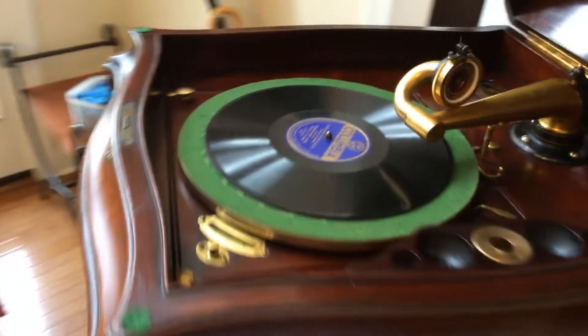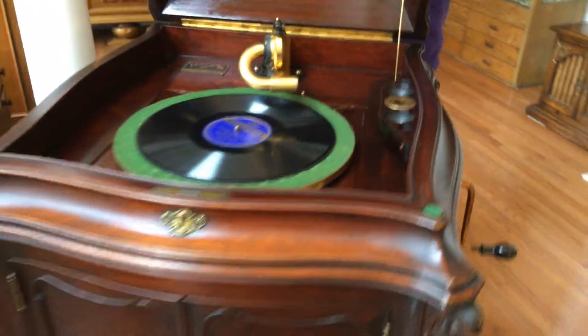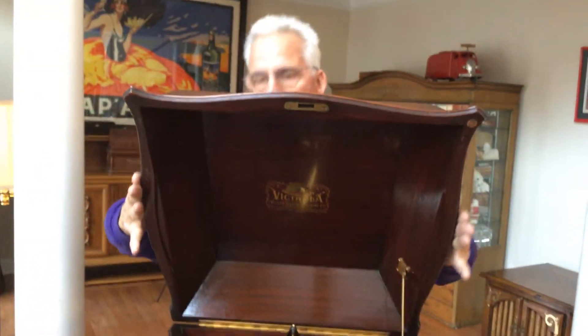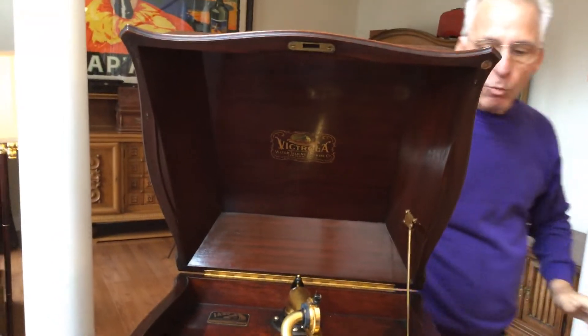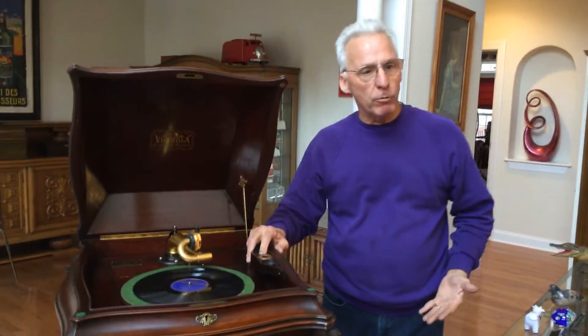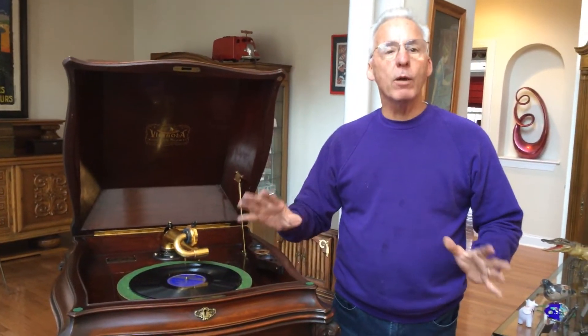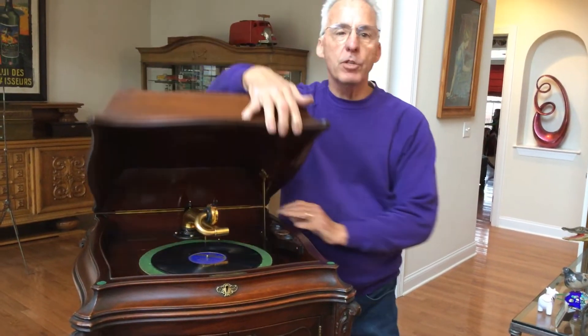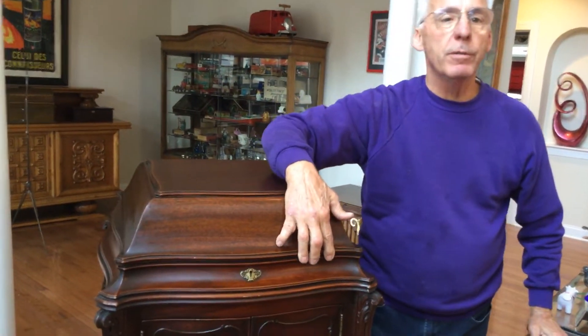Beautiful bow front cabinets — everything on the machine. If you look closely at this lid, you'll see the beautiful bowing of these lids. These are wonderful machines. They're a rarity and sought after by Victrola collectors. I've always wanted one and I finally found one. I love these. They're really a wonderful phonograph, very high-end. Victor built some of the best cabinets I've ever seen. And this is my tip for the day.